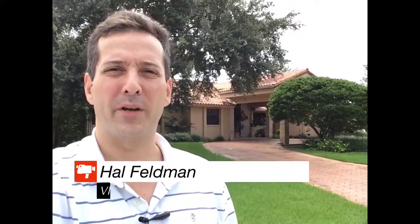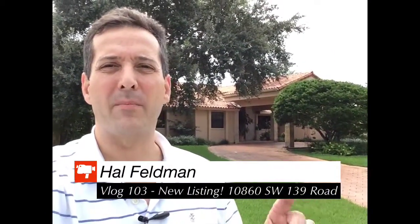Hi there, Hal Feldman. I hope you're enjoying your Sunday. I am right here at my brand new listing, 10860 Southwest 139 Road, and it is a gorgeous home right here in the Falls.